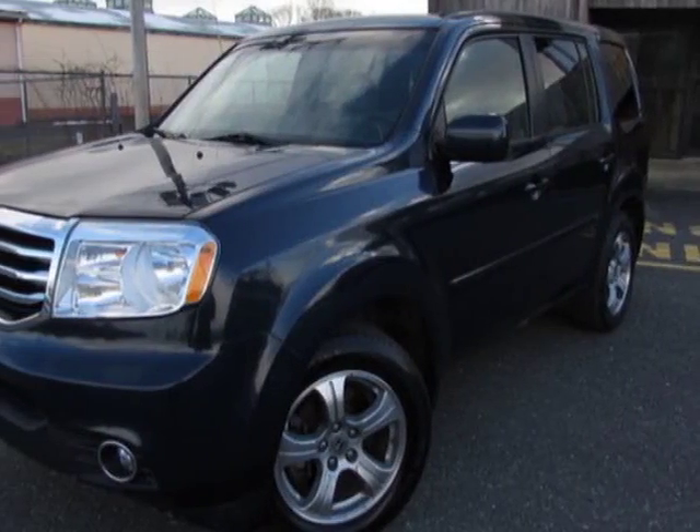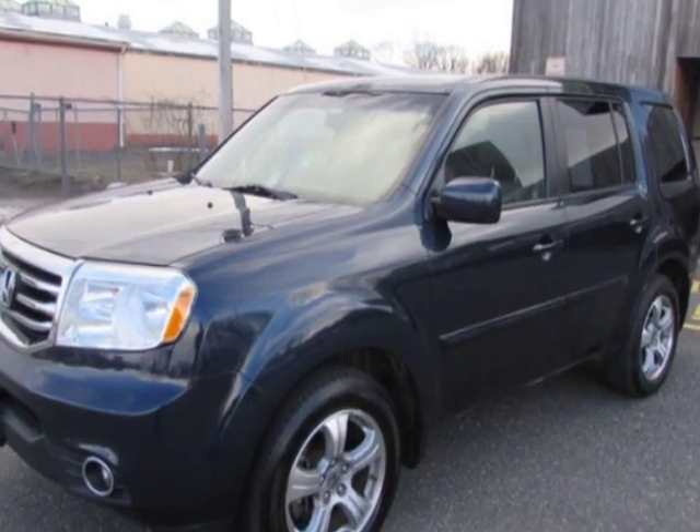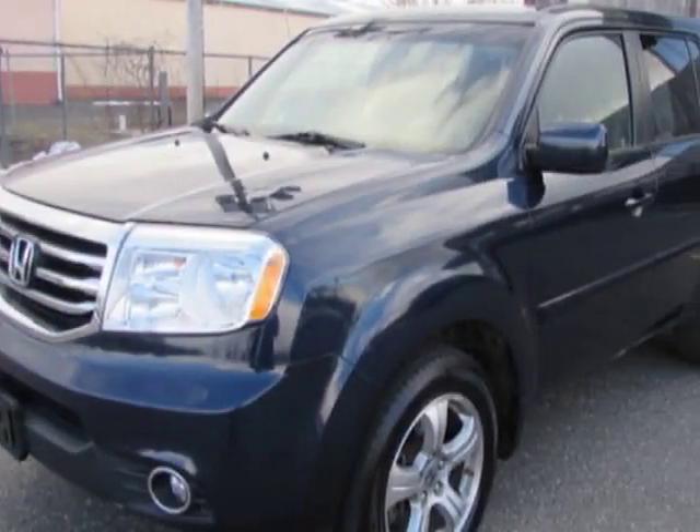Come take a look at this 2012 Honda Pilot. This Pilot has just under 34,000 miles. For your protection, this vehicle has a factory warranty.